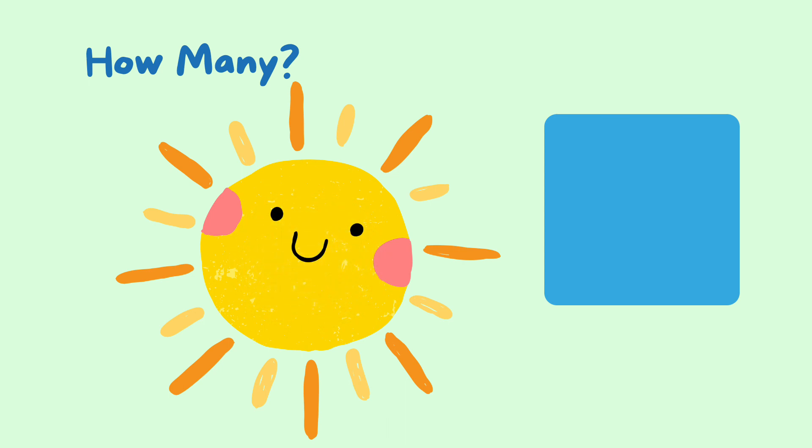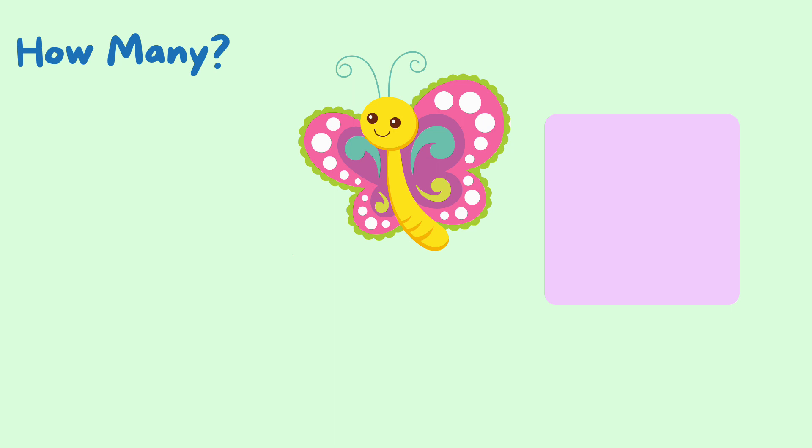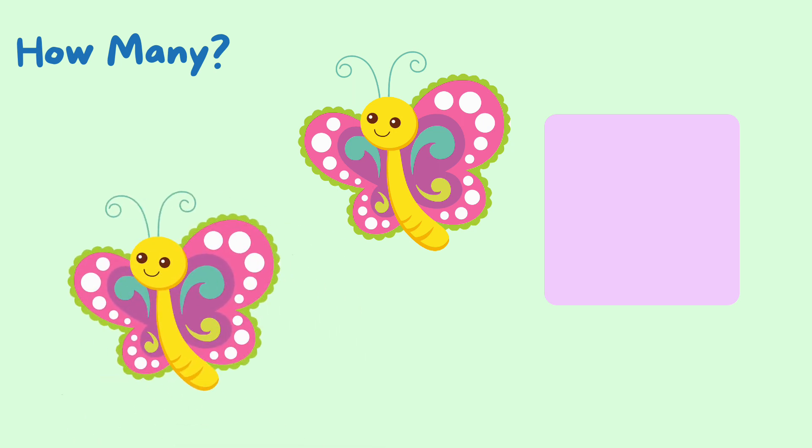Sun — one sun. One, two — two butterflies.